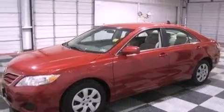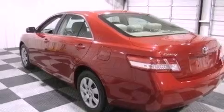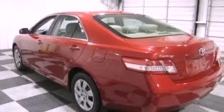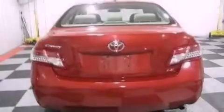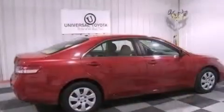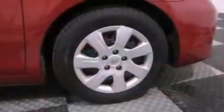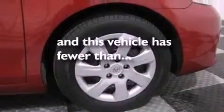All of the following features are included: a low tire pressure indicator, traction control and stability control systems, cruise control, a CD player, an engine immobilizer theft deterrent system, a passenger-side vanity mirror, an anti-lock braking system, rear curtain airbags, a multi-function display, and this vehicle has less than 30,000 miles.